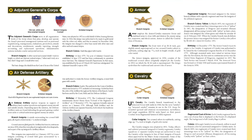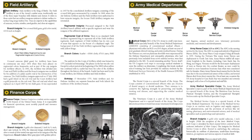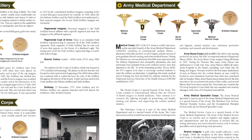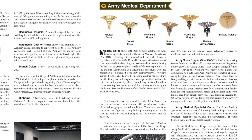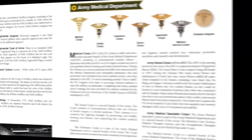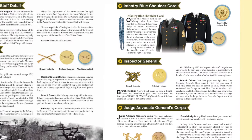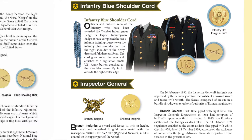For example, it explains the difference between armor branch and the cavalry. It covers all of the combat arms, all of the combat support, and all of the combat service support — including, like here in the medical department, every variation of a medical insignia. In the case of the infantry branch, it also covers special insignia like the infantry blue shoulder cord.